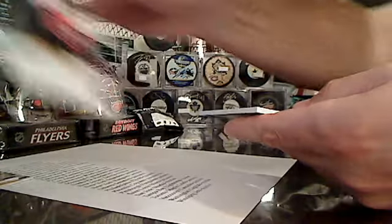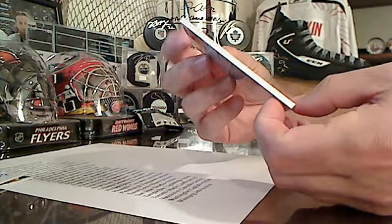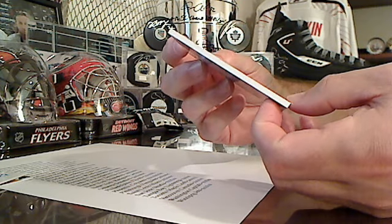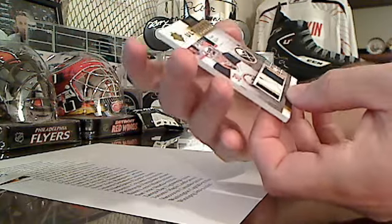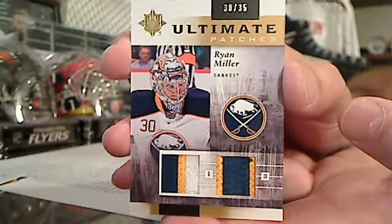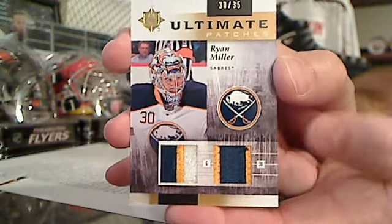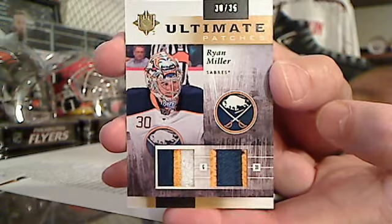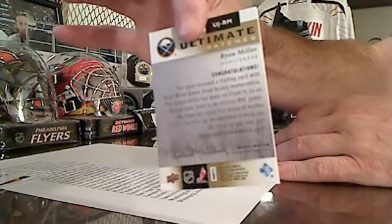Last but not least, we have Ultimate Patches, 30 of 35. A nice little number match up here as it's for number 30 - Buffalo's Ryan Miller with a dual patch. Nice looking patches there, tri-color and dual color on this one as well. For number 30, Ryan Miller - a nice dual patch card wrapping it up.